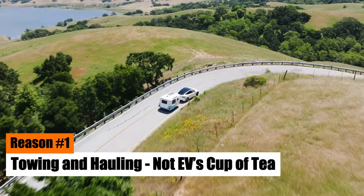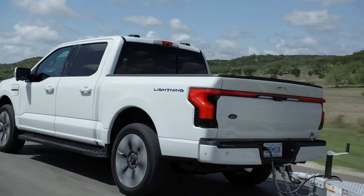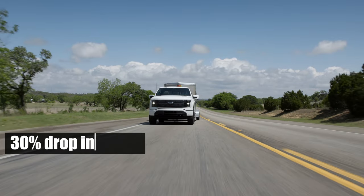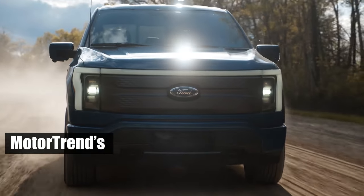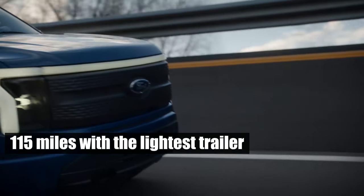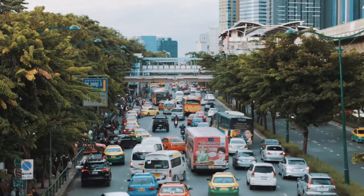Reason number one: towing and hauling — not EV's cup of tea. Batteries under heavy use, especially in pickup trucks — a key segment in the American auto industry — tend to falter. Electric pickups, like Ford's, have been tested and found wanting. AAA Automotive Engineering's test of the F-150 Lightning revealed a 30% drop in range when loaded with 1,400 pounds of sandbags. Motor Trend's towing test, with trailers ranging from 3,000 to 7,200 pounds, yielded disappointing results. The best they achieved was 115 miles with the lightest trailer; with the heaviest trailer, a full battery could only manage 90 miles. So, are electric pickups a viable alternative to gas and diesel-powered trucks? We have our doubts.